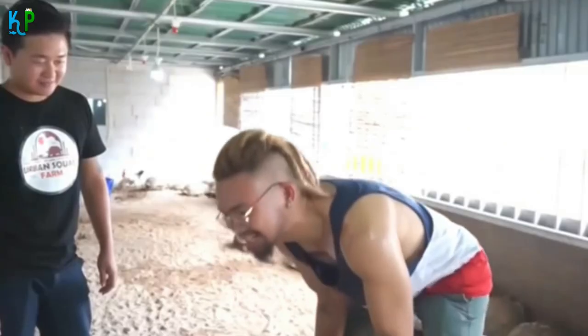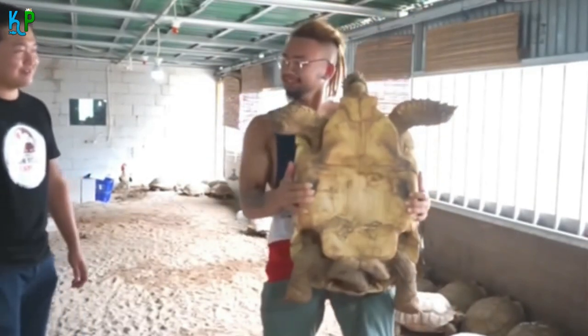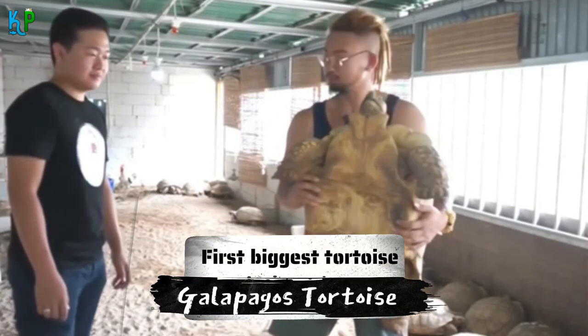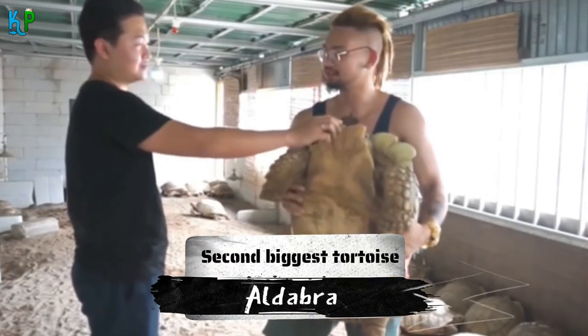Though their conservation status is marked as vulnerable, the sulcata tortoise is still the third biggest tortoise species in the world. The first and second biggest species are the Galápagos tortoise and Aldabra giant tortoise respectively.